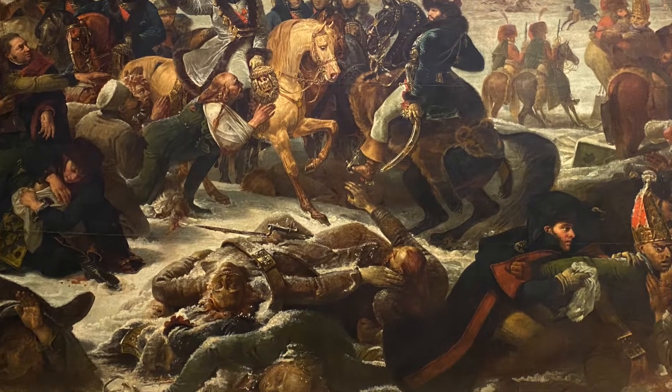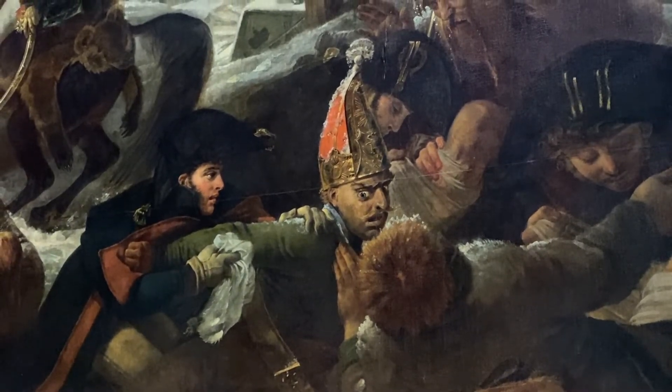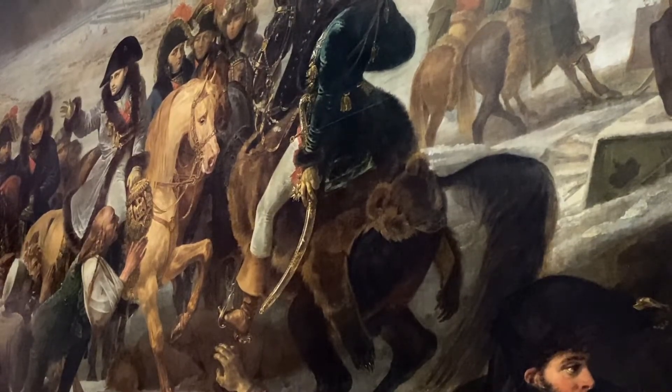And this is as close as I got to the Mona Lisa. And then we come to a grim depiction of Napoleon realising his own limitations as he led the Grand Army into Russia.